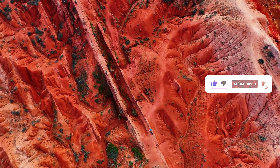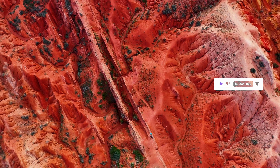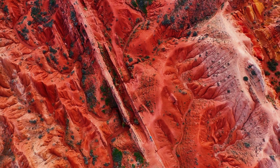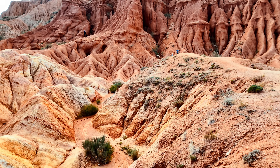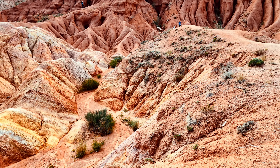The beauty here is so mesmerizing that you can't help but feel like you've entered another realm. Every turn brings a new surprise — a hidden nook, a narrow passage, or a sweeping vista. It's an adventure for all your senses.